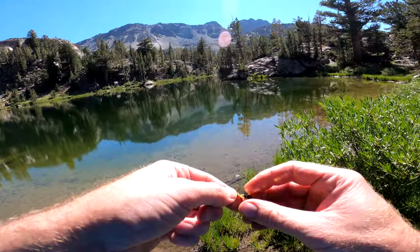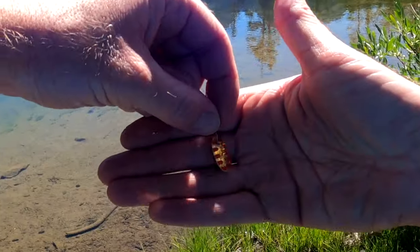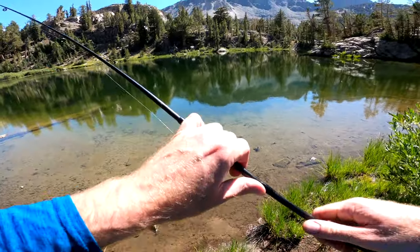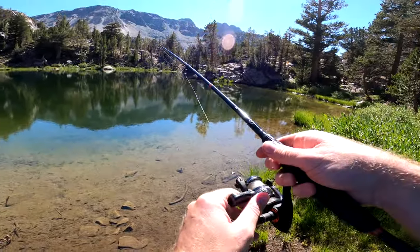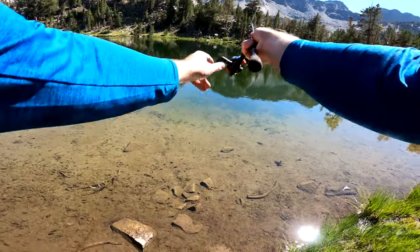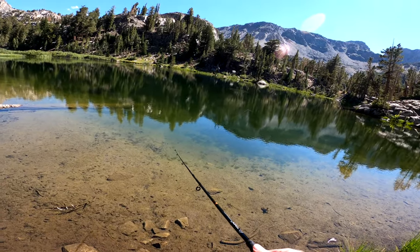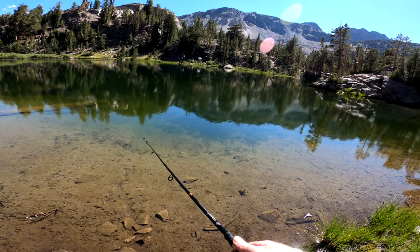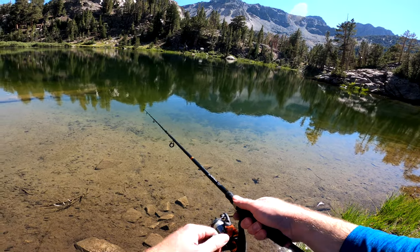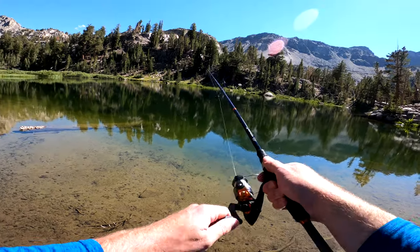I've got their attention. I'm using this Panther Martin, and I just saw two big boys follow this in. Let's go back out to the same spot. That's exactly where I want to be. Come on guys, come back to this one. The good thing is they're attracted to it.